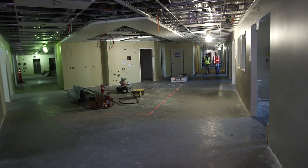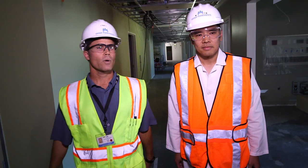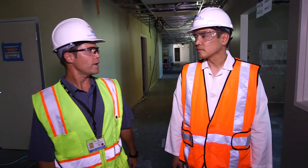We're up on the third floor in our new intensive care unit and I'm joined here with Dr. Larry Tom, physician in charge of ICU. Dr. Tom, you can see we've made a lot of progress in the last couple months. We're installing ceiling grid and we're painting the walls. We've got windows in. Why don't you tell us a little bit about our new ICU?